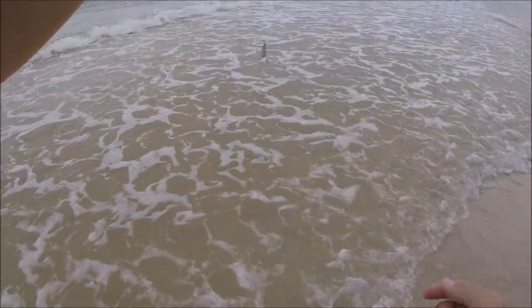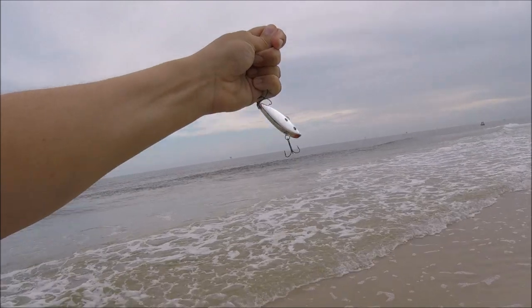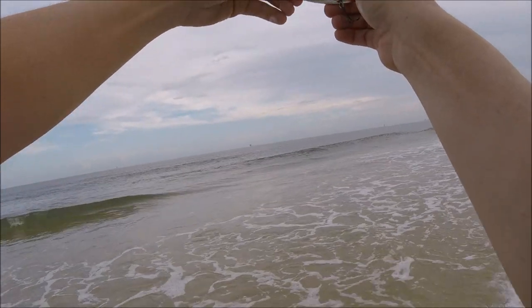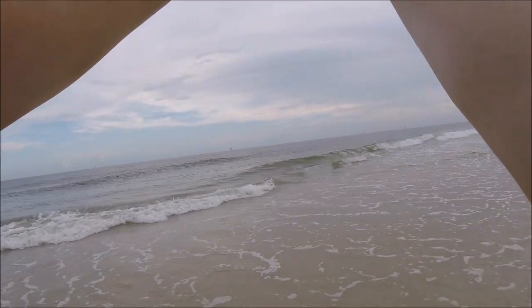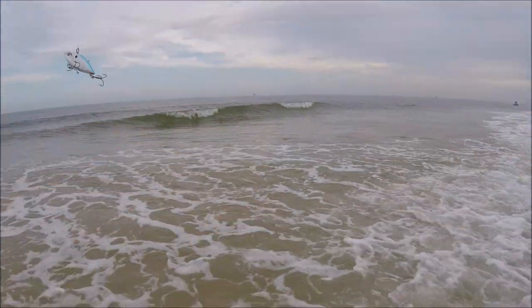If y'all watched my last video you're probably tired of me catching these little baby fish — you probably want to see something real, something big. These are fun to catch but I'm ready to catch something to take home or something that puts up some fight. So we'll keep trying.